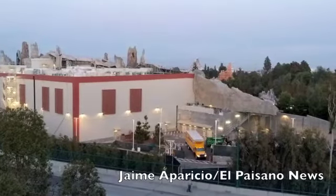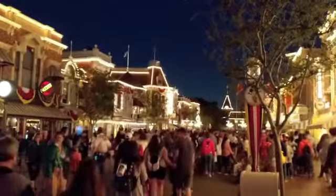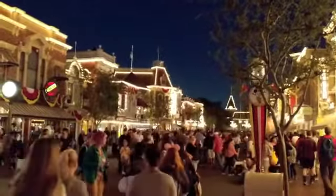Due to open May 31st, Disneyland's Galaxy's Edge will surely bring in high numbers of attendance this coming summer. In preparation for a grand opening, Disneyland officials have announced details as to how guests can visit the new land.